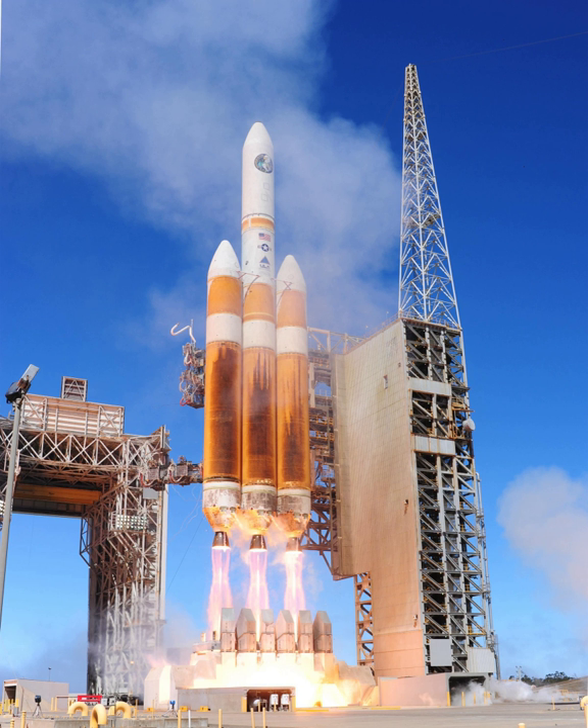After several delays on December 4, the mission was successfully launched at 12:05 Coordinated Universal Time on December 5.